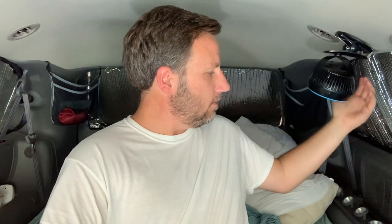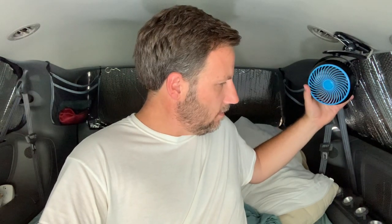The last thing I would recommend, especially in the summer, is some sort of rechargeable fan. This one actually recharges on a USB, so I can plug it into my cigarette lighter when I'm driving and get it recharged. This one doesn't last super long — probably a few hours — unless I leave it plugged in, which I've done when I'm sleeping. I've left it plugged into my cigarette lighter and it stays charged all night.